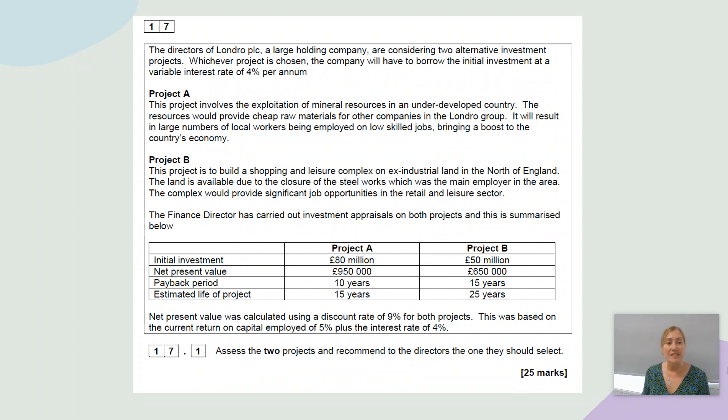Whichever project is chosen, the company will have to borrow the initial investment at a variable interest rate of 4% per annum. Variable means it's not fixed — it could go up or it could go down, more likely to go up. Project A involves the exploitation of mineral resources in an underdeveloped country. The resources would provide cheap raw materials for other companies in the Londro group, with large numbers of local workers employed on low-skilled jobs, bringing a boost to the country's economy.